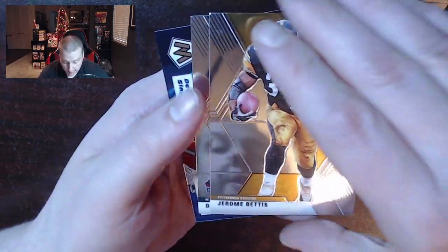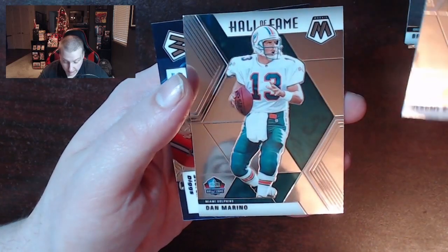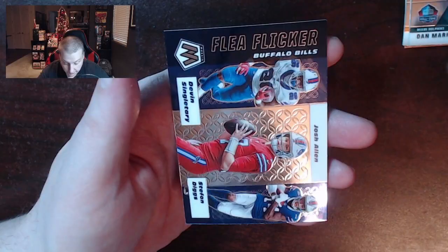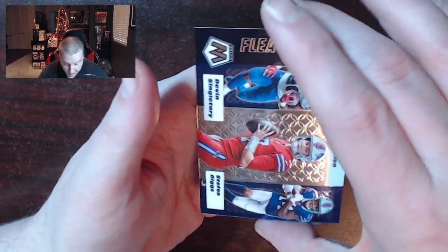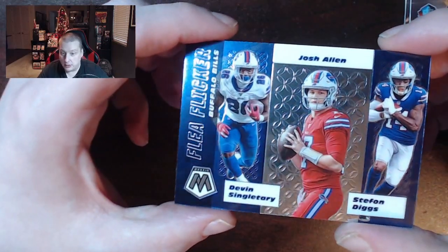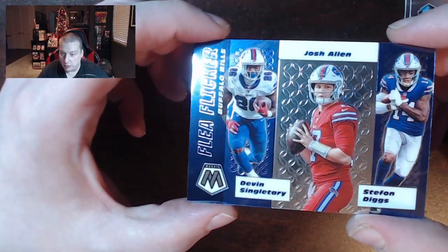We got Brett Favre for that vintage strategy, into Jerome Bettis, not too far off from there. We've got Dan Marino, which is the Hall of Fame pack. And our Flea Flicker with Devin Singletary and Stefon Diggs and Josh Allen. That's not so bad, right?